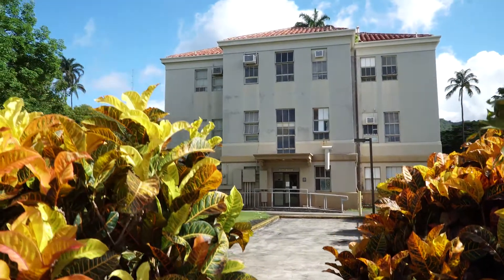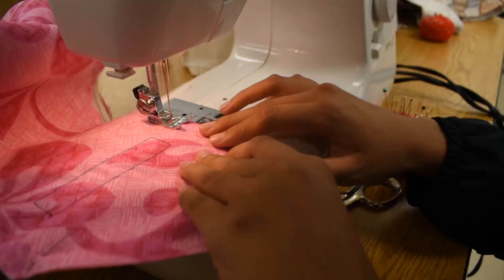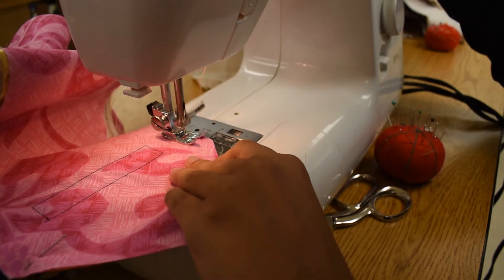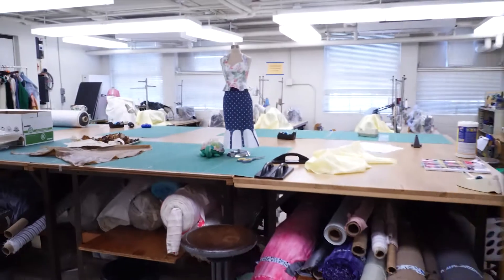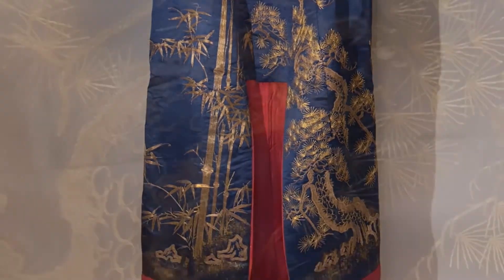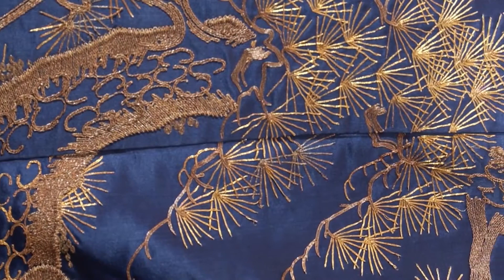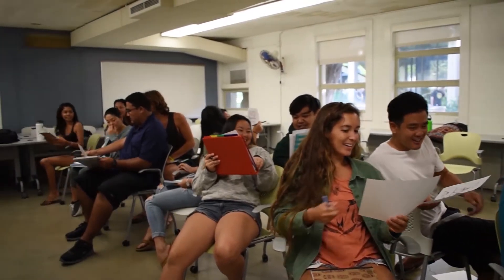Near the center of the UH Manoa campus is Miller Hall. It is a historic building that is home base for our Fashion Design and Merchandising, FDM, and Human Development and Family Studies, HDFS, majors. The bottom floor is where we have the FDM Design, Sewing, and Construction classes, and on the top floor is the largest costume collection in the Pacific. HDFS Mindfulness, Leadership, and Financial Planning courses are held in Miller Hall, as well as across campus.